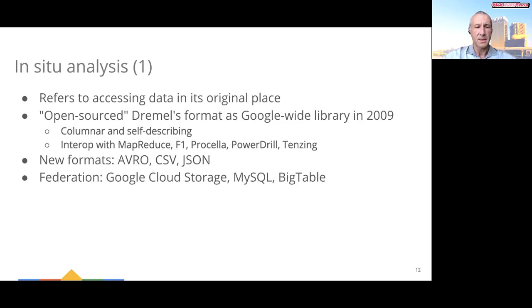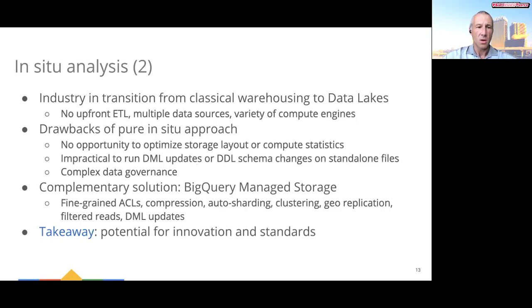Later on, Dremel expanded its in-situ support via additional file formats such as Avro, CSV, and JSON, and federated access to other systems such as Google Cloud Storage, MySQL, and Bigtable. Rolling forward the clock, we find the data management community in the middle of a transition from classical data warehouses to a data lake-oriented architecture for analytics. Similarly to in-situ analysis, this transition focuses on eliminating traditional ETL-based data ingestion, consuming data from a variety of data sources, and enabling a variety of compute engines to operate on the data.